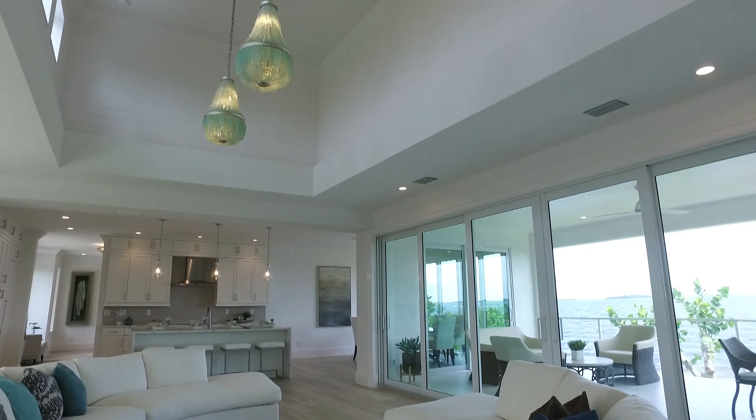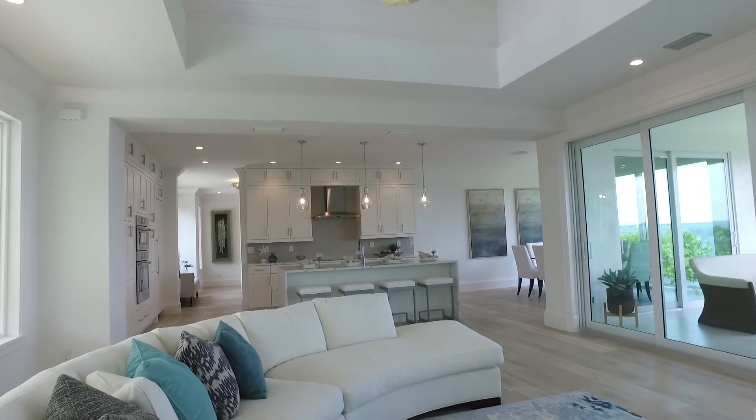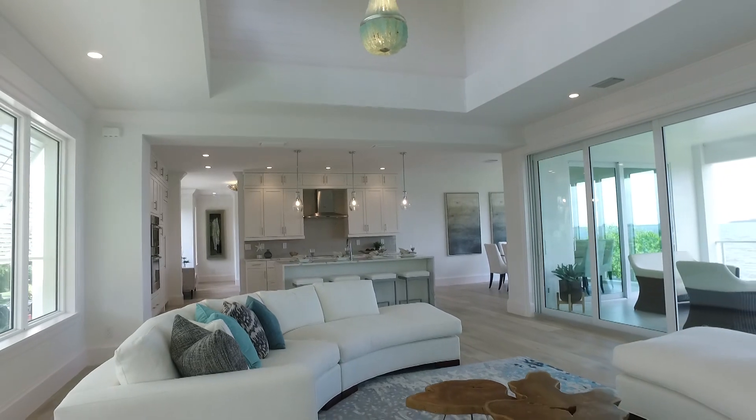We really wanted to go with a current coastal vibe. We have such an amazing view here in Sanibel that we really wanted to pull that throughout the entire home as you're walking through.